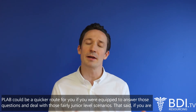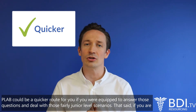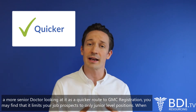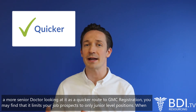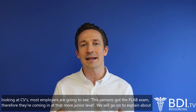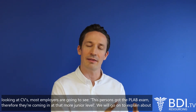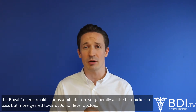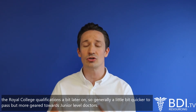Arguably PLAB could be a quicker route for you if you're equipped to answer those questions and deal with those fairly junior level scenarios. That said, if you're a more senior doctor looking at it as a quicker route to GMC registration, you may find it limits your job prospects to only junior level positions. When looking at CVs, most employers are going to see this person's got the PLAB exam, therefore they're coming in at that more junior level. So generally a little bit quicker to pass, but more geared towards junior level doctors.